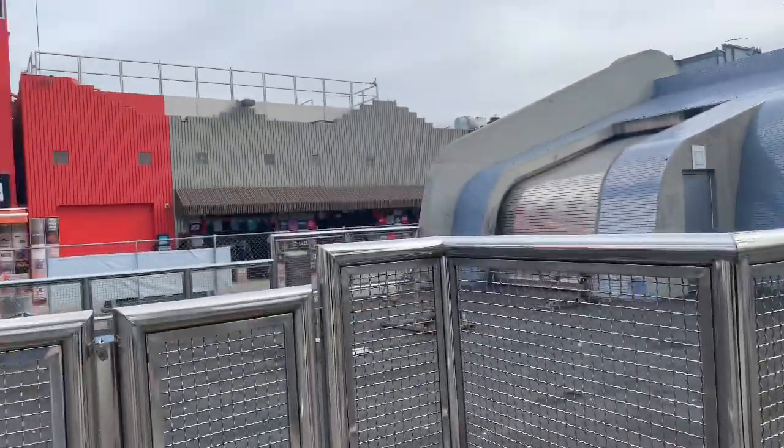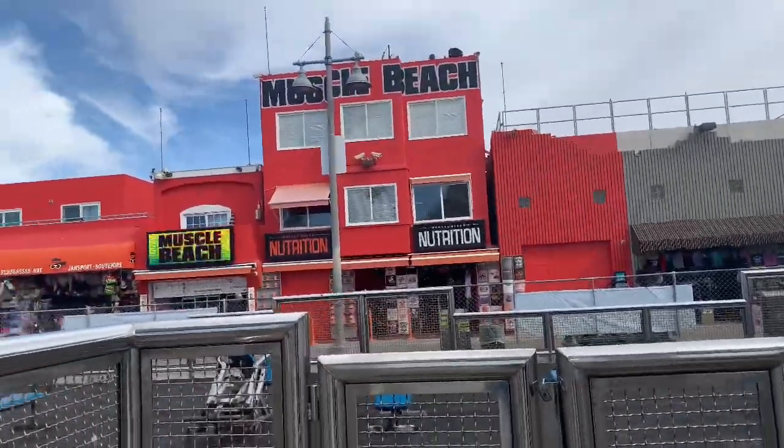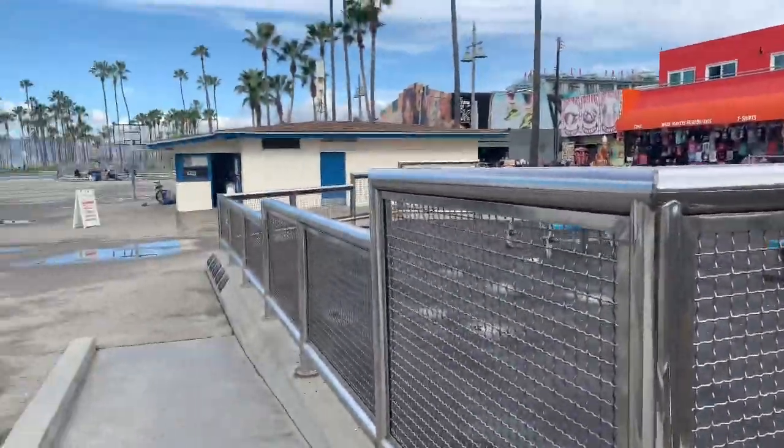We're at Venice Beach and it's... interesting. We've come all the way to Muscle Beach and it's dead. It says under construction. So we're going to go to Beverly Hills and go to Rodeo Drive.